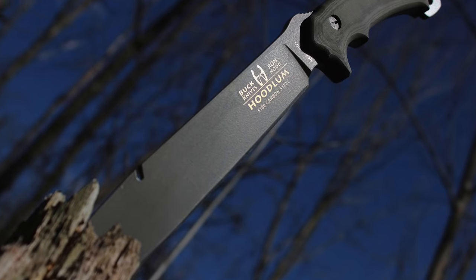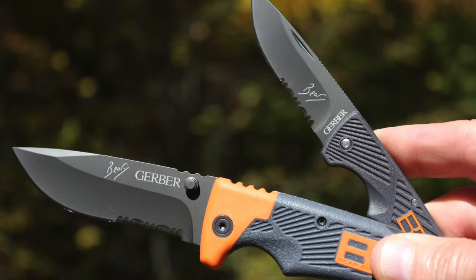Hey guys, what's up, this is David. Thanks for stopping by. Today I'm going to share with you the best survival knife in the world for any situation that you find yourself in. Let's get started.